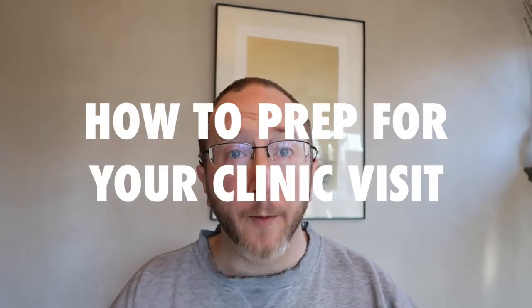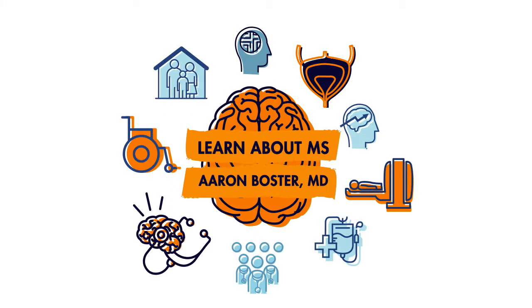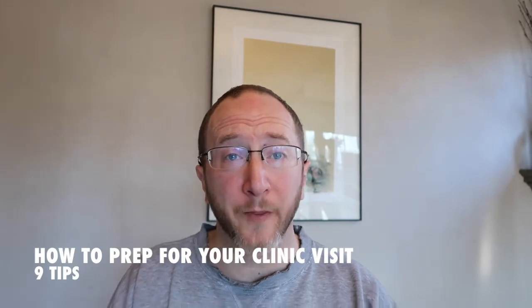How do you prepare for an upcoming clinic visit? I'm going to give you nine tips starting right now. I'm Aaron Boster here with the Ohio Health MS Center, speaking to you today about getting ready for your upcoming clinic visit. I'm about to give you nine tips to make sure you get the most out of that clinic experience.